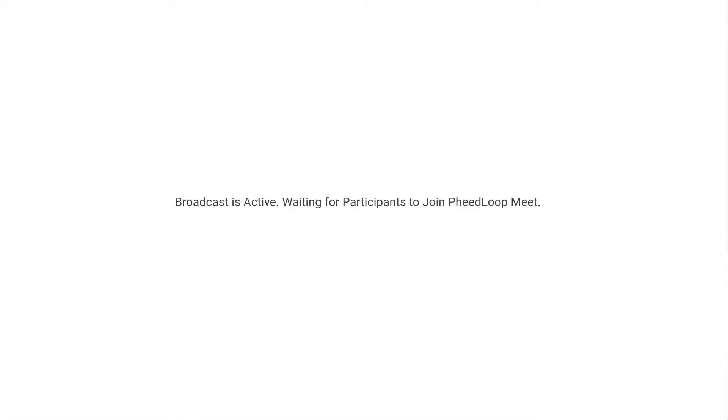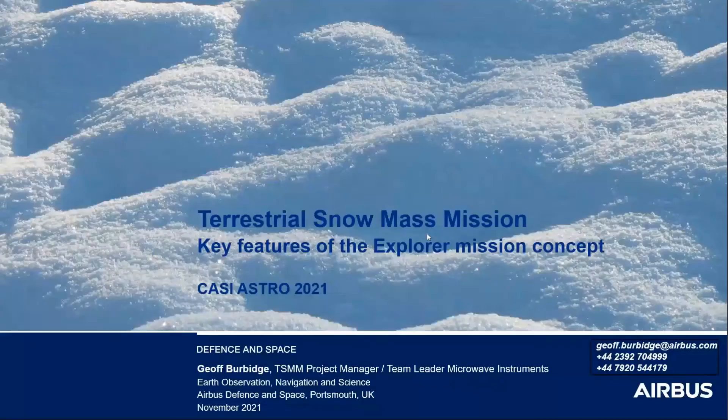Thank you, Todd. My name is Jeff Burbidge. I'm from Airbus Defence and Space in Portsmouth, UK.